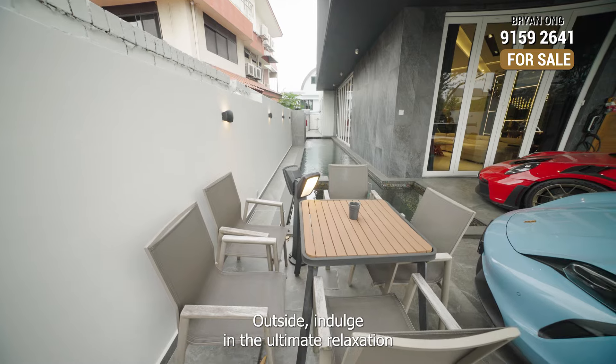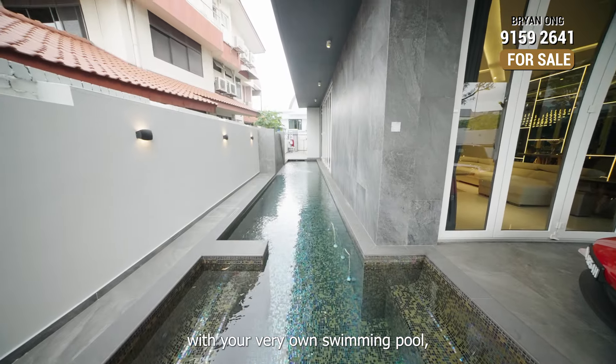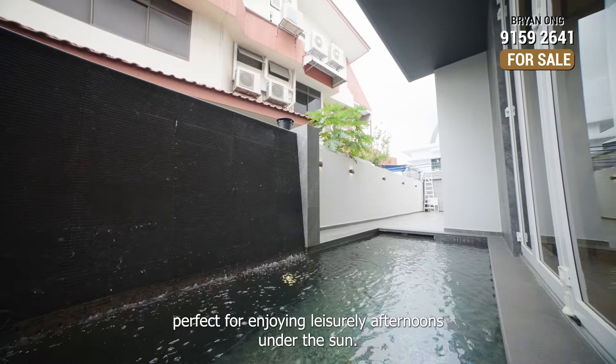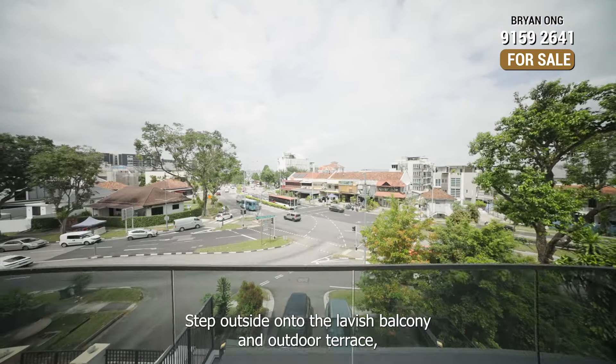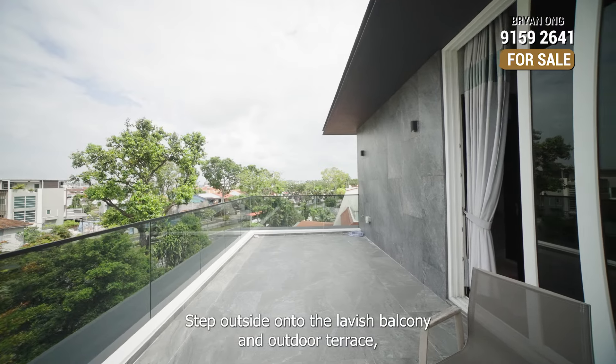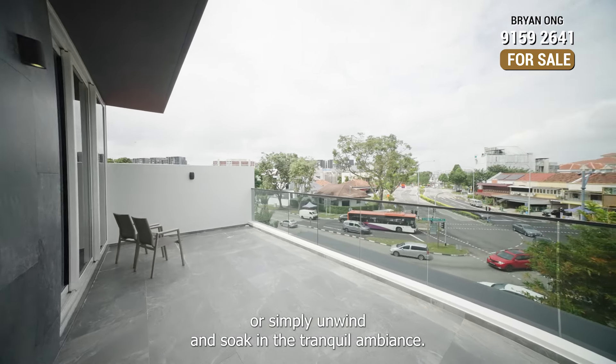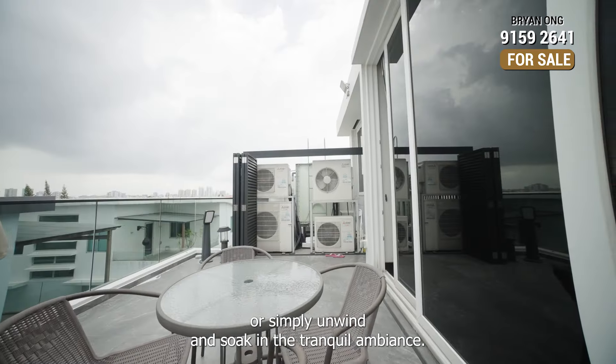Outside, indulge in the ultimate relaxation with your very own swimming pool, perfect for enjoying leisure afternoons under the sun. Step outside onto the lavish balcony and outdoor terrace where you can entertain guests amidst the serene surroundings, or simply unwind and soak in the tranquil ambience.